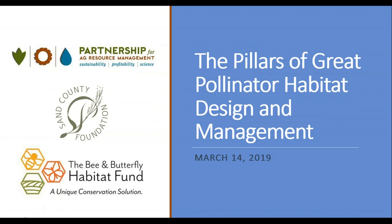Good morning everyone, and thank you for joining us for today's webinar, The Pillars of Great Pollinator Habitat Design and Management. My name is Julia Froich. I'm the project coordinator here at the Partnership for Ag Resource Management and will be hosting the webinar this morning.